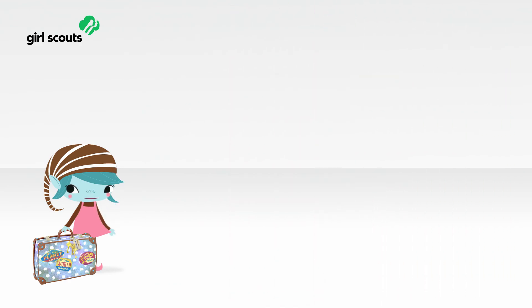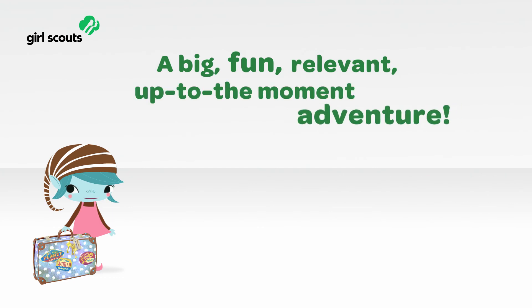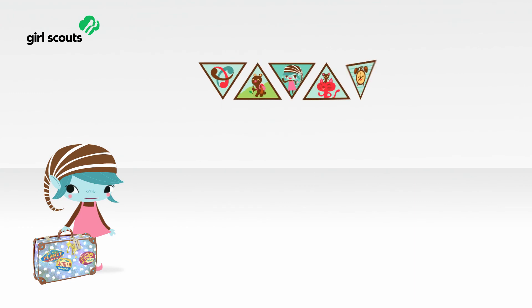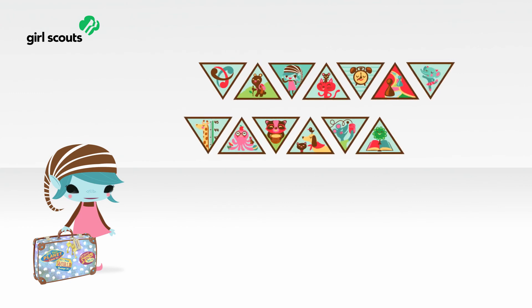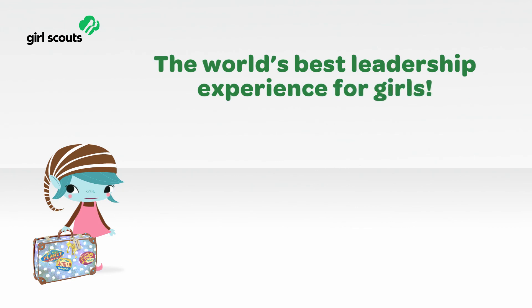So what's new for girls? A big, fun, relevant, up-to-the-moment adventure. They'll explore the three keys to leadership on their journeys, they'll build skills by doing badges, and they'll use it all to change the world. Now that's a national program portfolio for the world's best leadership experience for girls.